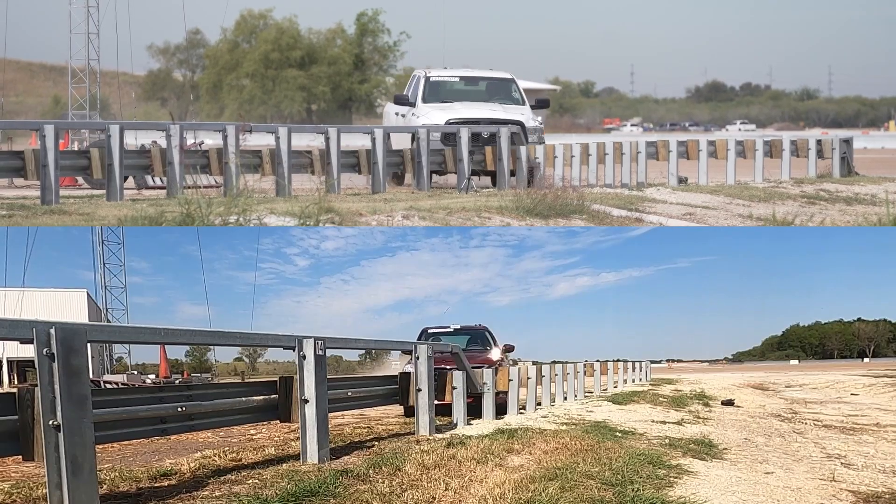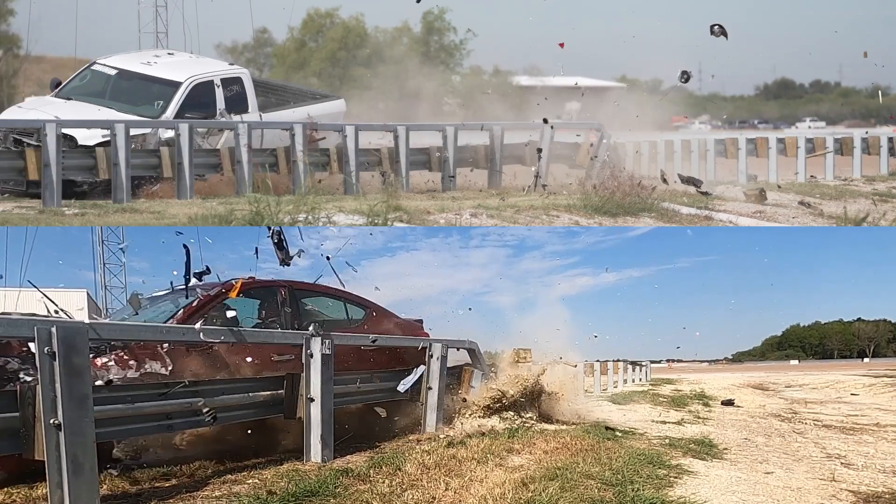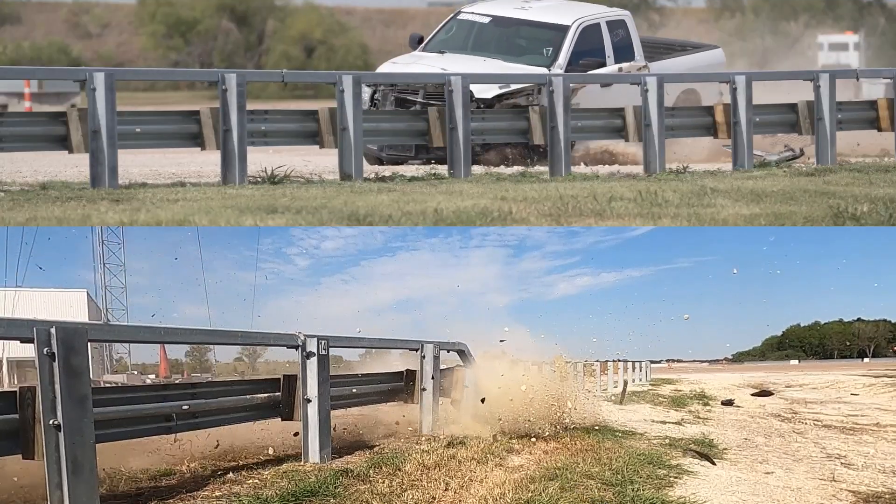We did a lot of iterations on the design from the initial concepts until we came up with something that we felt was worthy of testing and would work well in crash testing. We performed two tests — both of those tests worked very nicely — and as a result, we have a very nice transition design.